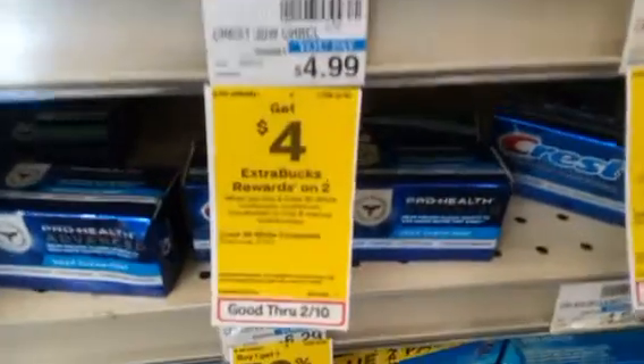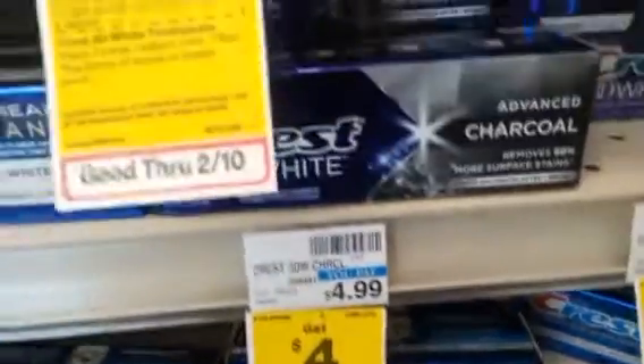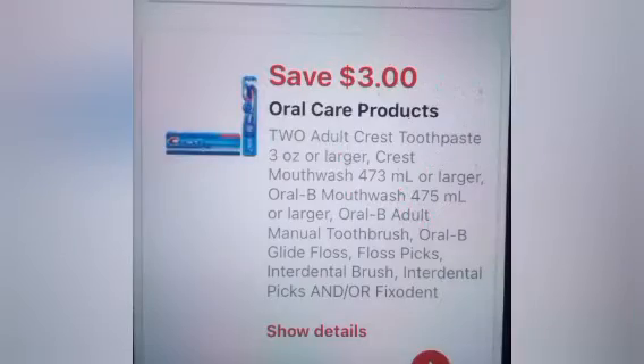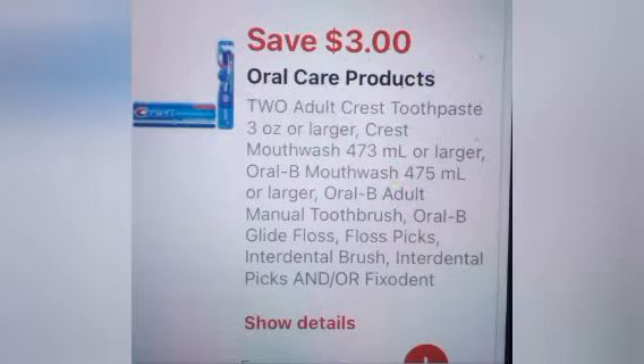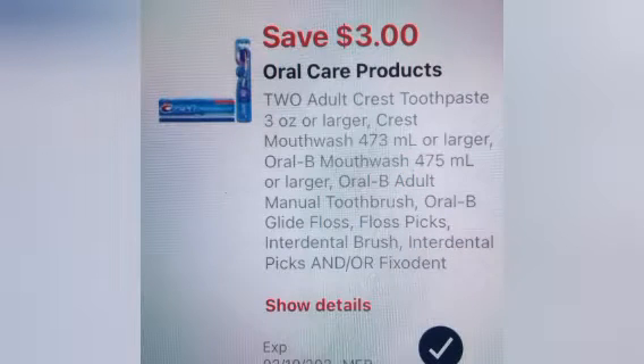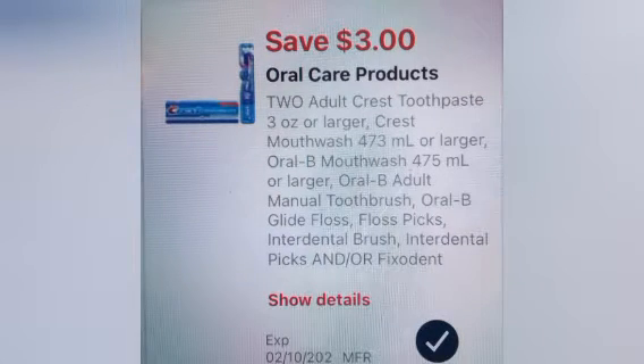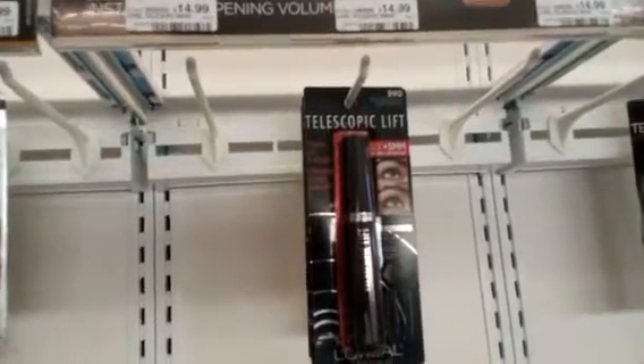The next deal is buy two get $4 on Crest 3D White. I grabbed two at $4.99, making the total $9.98. I have two $3 off two Crest digital coupons that will glitch, taking off $6, leaving me paying $3.98 and getting back $4 in Extra Bucks.